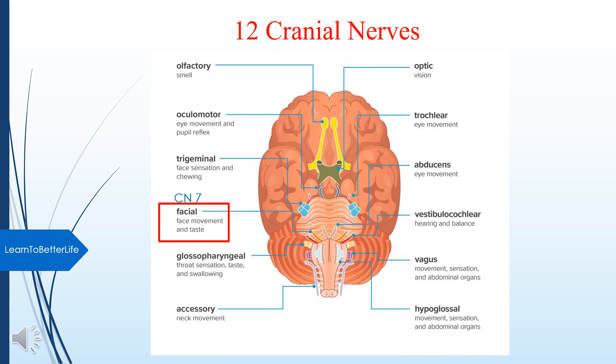Cranial nerve 5 is the Trigeminal nerve — for somatosensory information, touch, pain from the face and head, and muscles for chewing. Cranial nerve 6 is the Abducens nerve — for Eye movement. Cranial nerve 7 is the Facial nerve — multifunctions: Taste (anterior two-thirds of tongue), somatosensory information from ear, and controls muscles used in facial expression. Cranial nerve 8 is the Vestibulocochlear nerve — for hearing and balance.